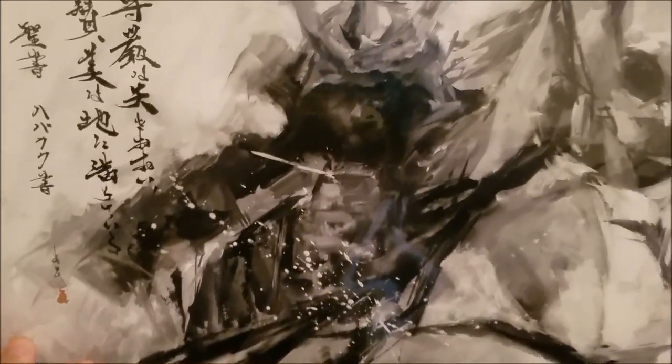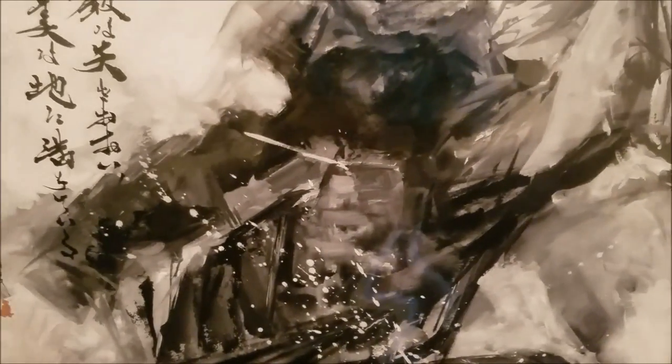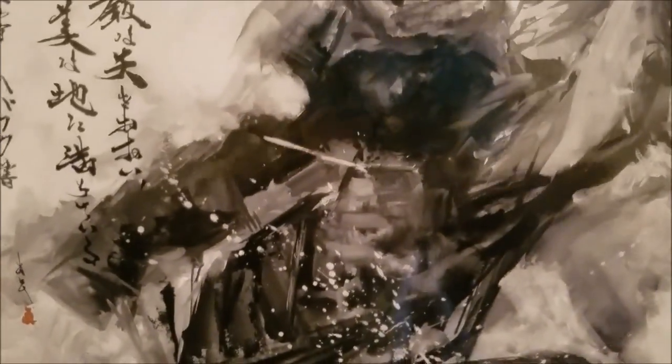The final piece of art I got is from one of the vendors — I think it was a husband and wife. This thing caught my eye even though it wasn't in the artist alley, it was in the main area. It's a samurai piece, and at the top left it says 'His glory covered the heavens and his praise filled the earth.' It's like a prayer. Really nice hard material — $25 and worth it.